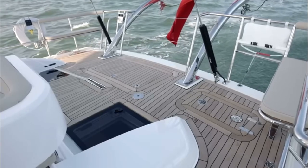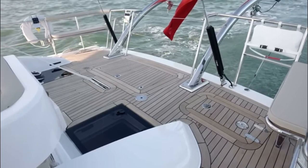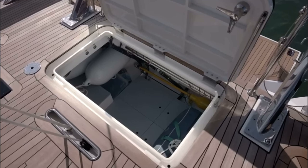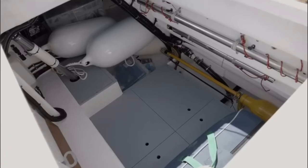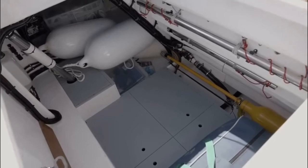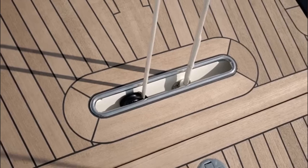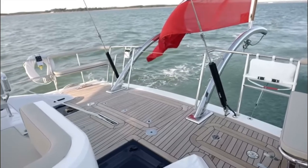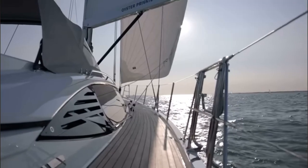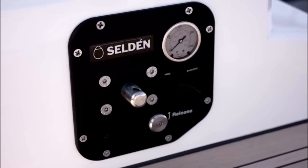The Oyster 565 flush aft deck has plenty of room. There is superb access into the full-width lazarette, with plenty of room for fenders, lines and all your water sports equipment. A two-to-one single point mainsheet system keeps the deck clear and allows easy access over the aft deck. The vang and backstay tension are hydraulic and within easy reach of the helm station.